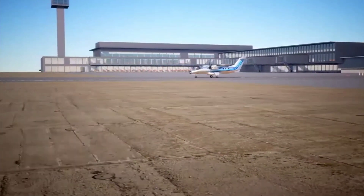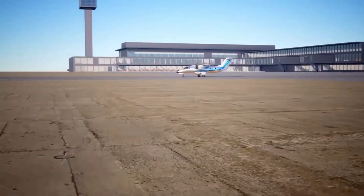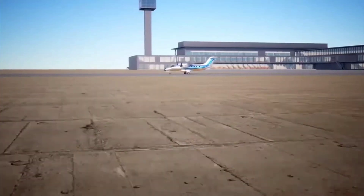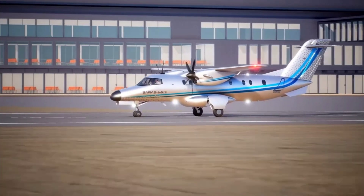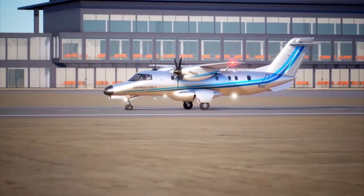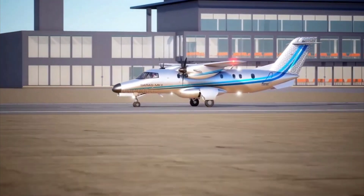This aircraft is designed to operate from semi-prepared runways and in environmental conditions varying from minus 40 degrees to 55 degrees Celsius. The aircraft requires a minimum takeoff field length of 1185 metres at sea level with maximum takeoff weight.